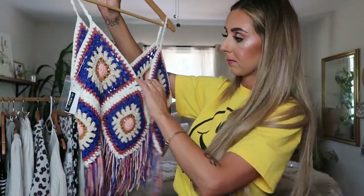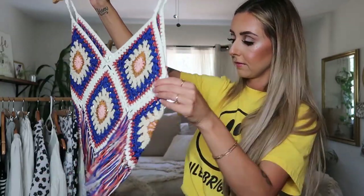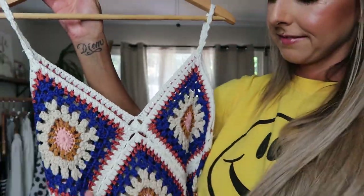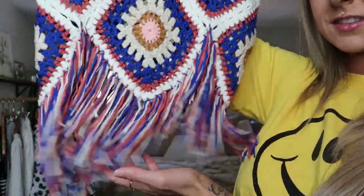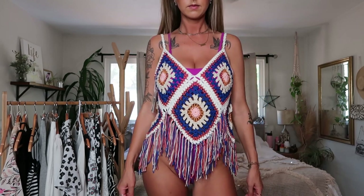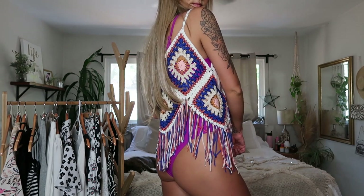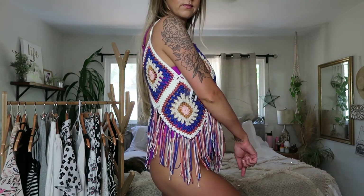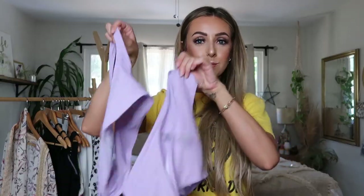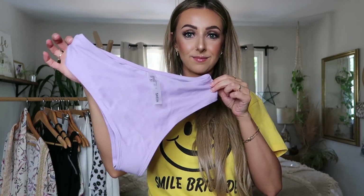I also found this little granny square crochet top with really pretty fringe at the bottom. This is much more colorful than I'm used to — I don't normally wear this much color so I'm not sure how I feel about it. I have been really into crochet and granny squares though. I paired it over a swimsuit here, but you could wear it with shorts or jeans. I think I'm going to list this one on my Poshmark and Depop because it might be a little too bright for me.